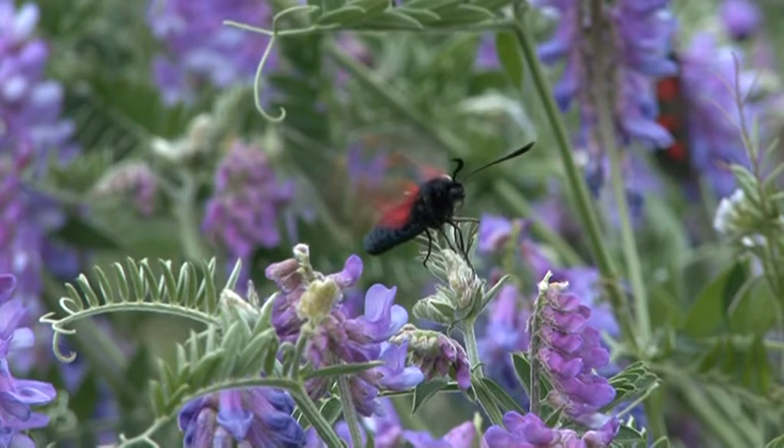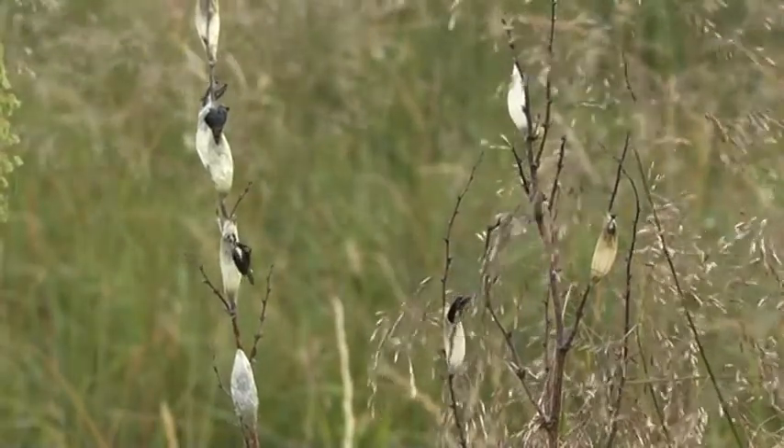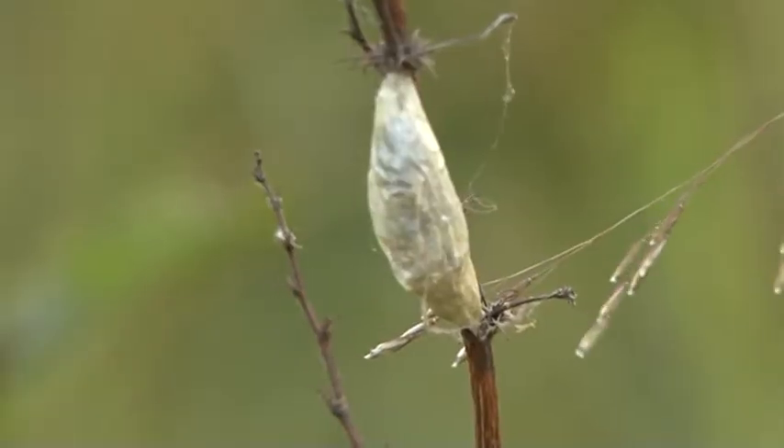The moths have just emerged from their papery cocoons, the remains of which are conspicuous amongst the nearby grass stems.